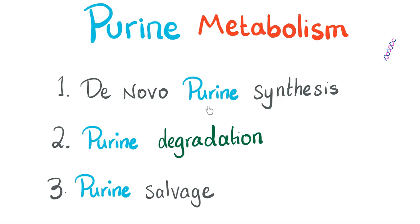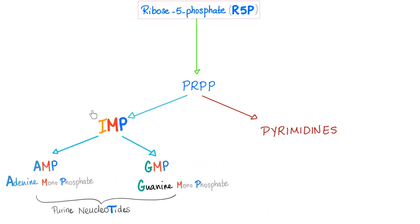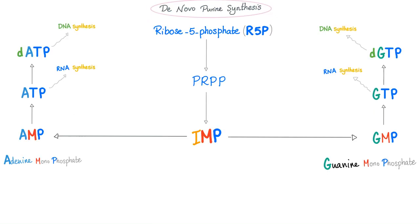Let's dig deeper into de novo purine synthesis. We always start with ribose-5-phosphate and then PRPP, leading to purines and pyrimidines. First IMP is made, and then IMP gives AMP and GMP — note the phosphate, so these are nucleotides. This is the de novo synthesis pathway. AMP and GMP give you dATP and dGTP respectively, which give you DNA and RNA.